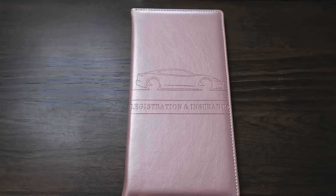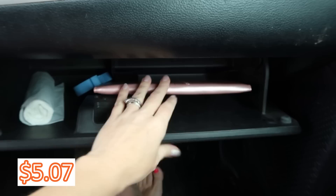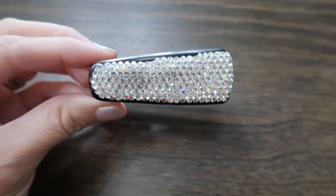This item is clearly unnecessary but really helps if you want your glove box to be a little more organized and pretty — it is a book for your registration and insurance. I won't show you my information, but you can see it is clearly in there, it works very well, and it was five dollars and seven cents.